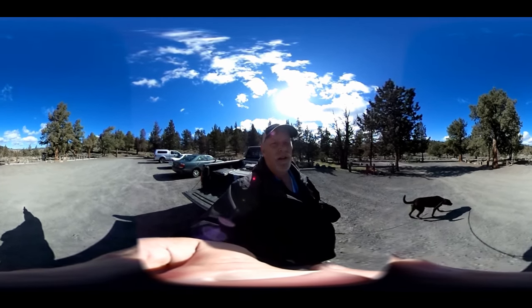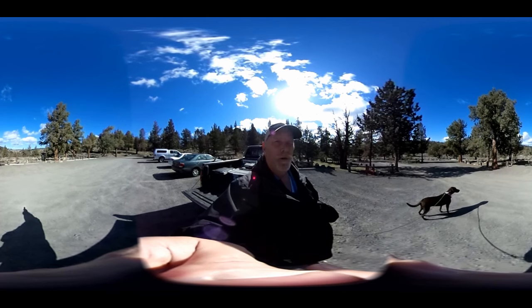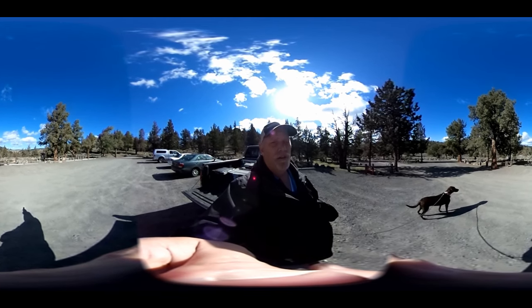Make sure you set your viewer to high definition 720. We're at Steelhead Falls in central Oregon on the Deschutes River. We're going to set the camera down and let you just enjoy the picture — sit back, relax, scroll around, and look around. Remember this is a 360 video.